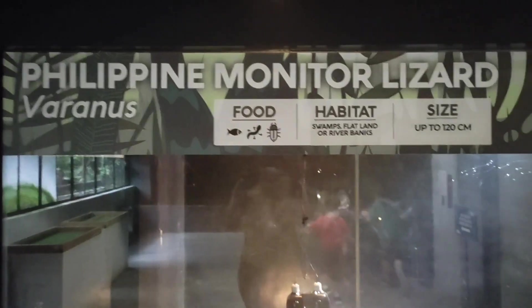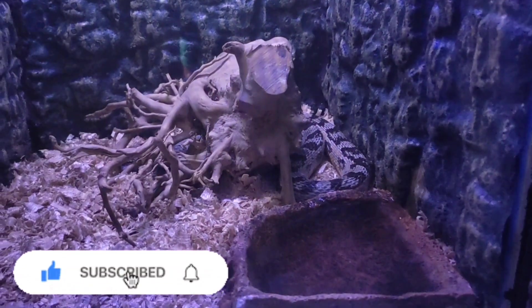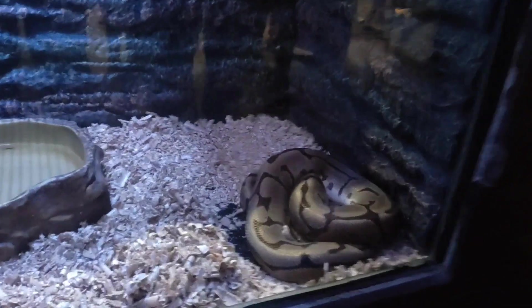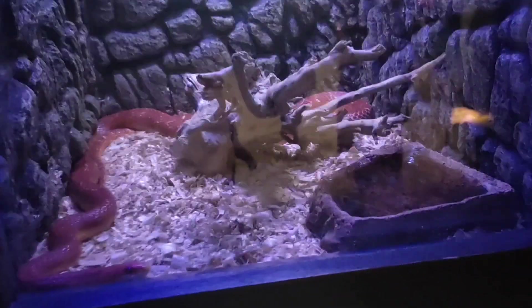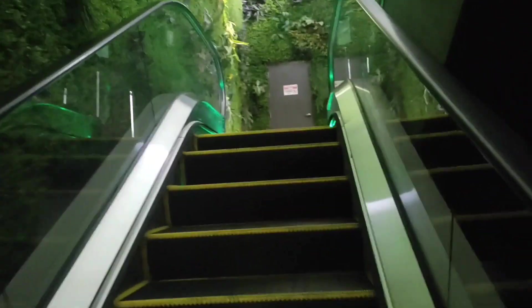This is the Philippine monitor lizard — just there relaxing on its own. Most of these creatures were just giving us a show, and some of them were tired. Then we were back to more snakes briefly, but we moved on to the next part. Can you guys guess what we're going to see next?